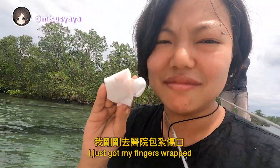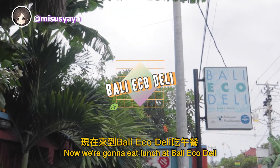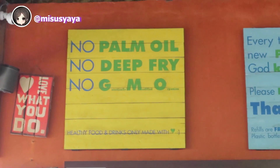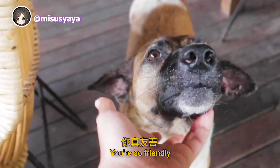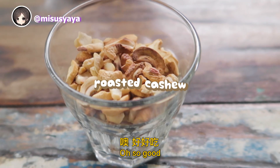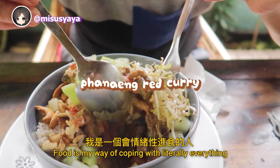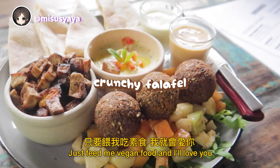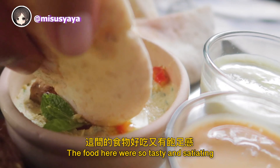I just got my fingers wrapped and now we're going to eat lunch at Bali Eco Deli, a vegan friendly spot on Lembongan Island. Forget the pain — food is my way of coping with literally everything. Whether I'm in a good mood or bad mood, just feed me vegan food and I'll love you. The food here was so tasty and satiating.